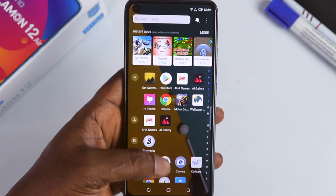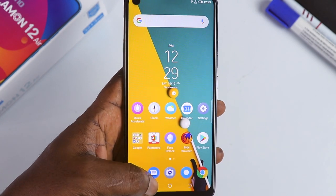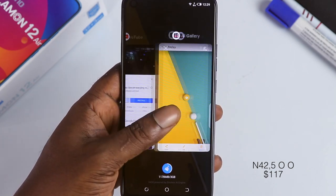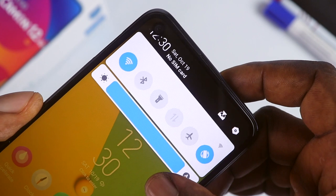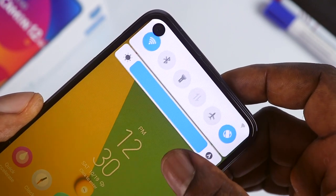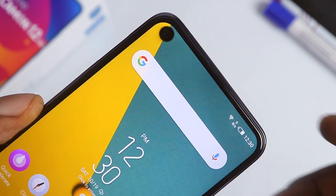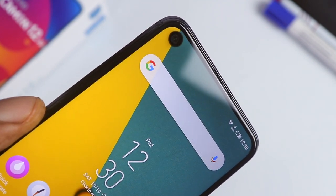My only problem with the Tecno Camon 12A, or most recent Tecno devices, is HiOS. I wish Tecno can address this and give us a much better user experience with their custom user interface. Other than that, the Tecno Camon 12A is decent in almost every aspect. For the price of 42,500 Naira, there is nothing much to complain about, and I'll recommend you go out and buy one today. It can also be your backup device or a surprise gift to someone.